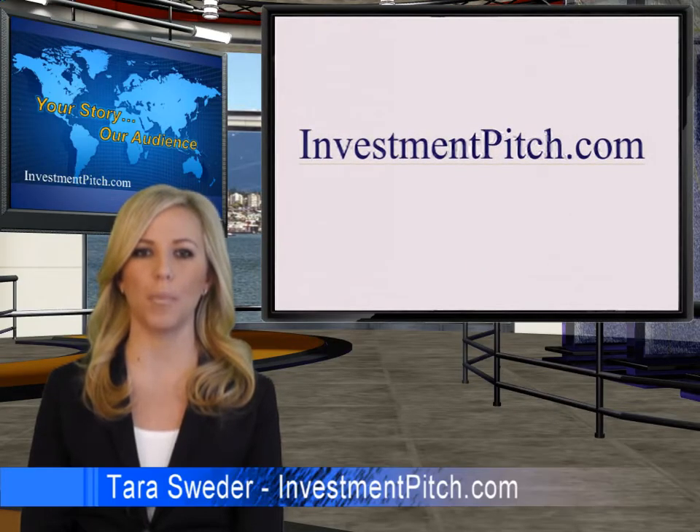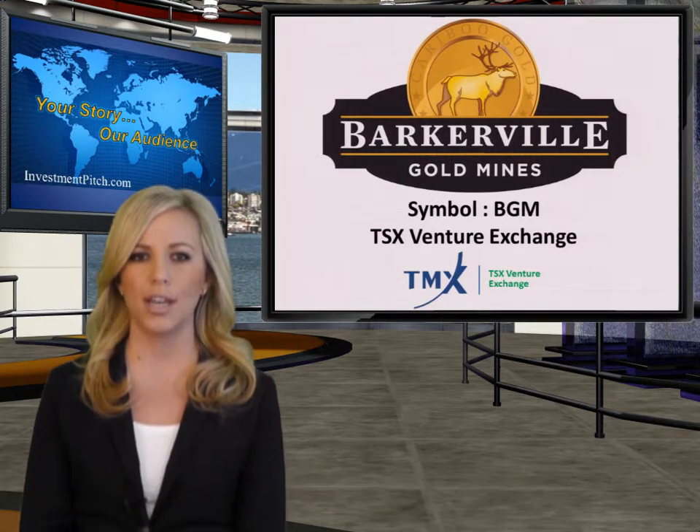I'm Tara Sweeter for InvestmentPitch.com. Barkerville Gold, symbol BGM on the TSX Venture Exchange, has released some excellent results from the company's large gold project in British Columbia.